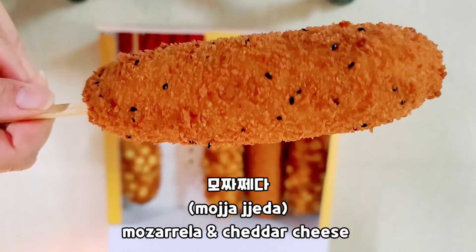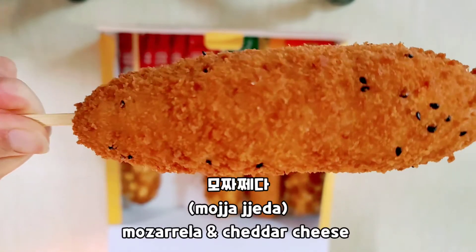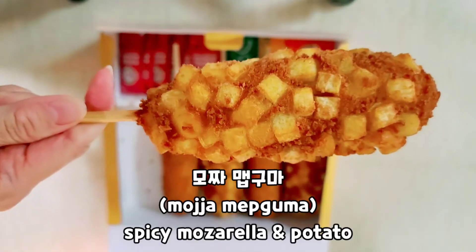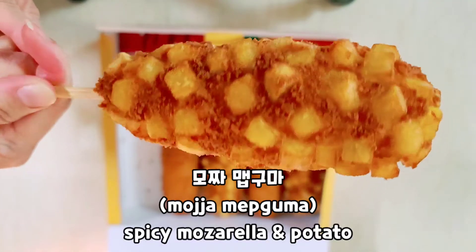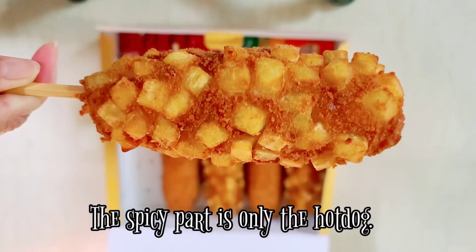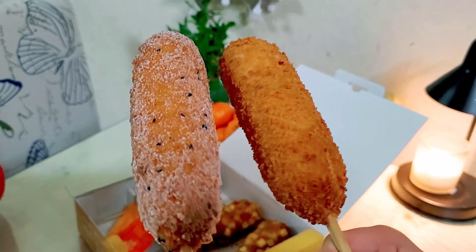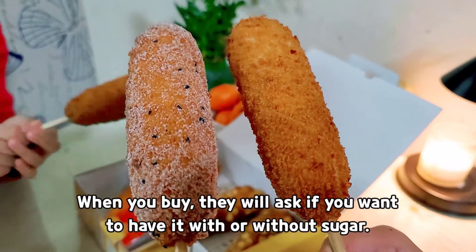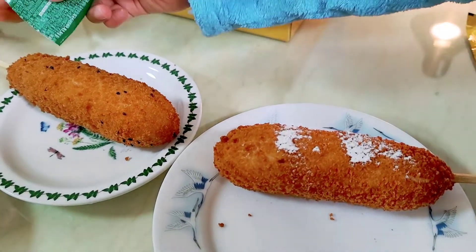This is my second son's favorite. There are cheddar and mozzarella cheese inside and hotdog. This is a spicy mozzarella and potato, but don't worry because the spicy part is only the hotdog. You may eat this with or without sugar, and you may also sprinkle some seasoning powder.